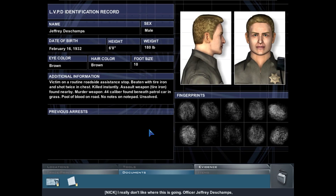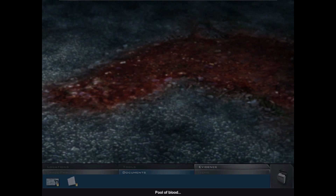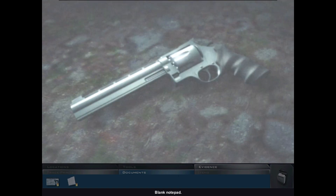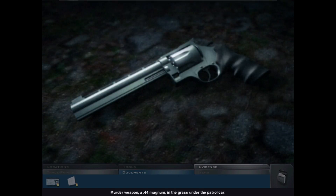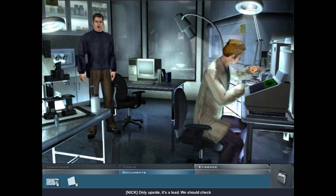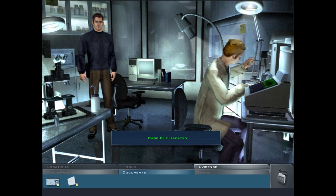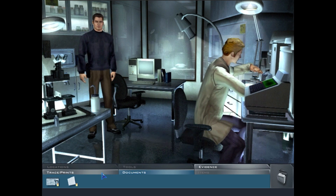Officer Jeffrey DeChamps was killed along the roadside helping a motorist with a flat — 30 years ago, unsolved. The MO is deja vu all over again: a tire iron, pool of blood, blank notepad. There may be a murder weapon — a 44 magnum — in the grass under the patrol car. We should check the crime scene again to see if there's a gun under where the car was.